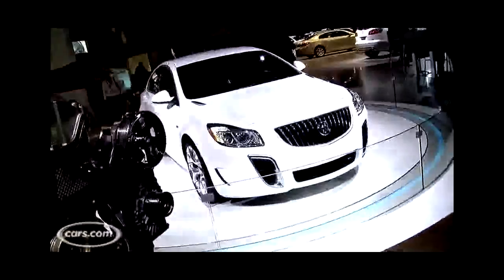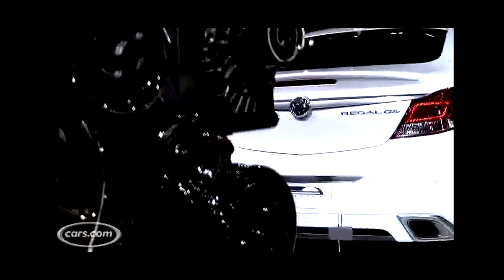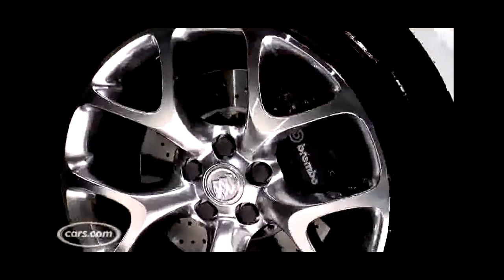GS stands for Grand Sport, a performance moniker added to various Buicks throughout the years. True to form, this car takes the two-liter turbocharged four-cylinder from the Regal CXL. It's got 220 horsepower there; here it pumps it up to 255 horsepower and 295 pounds-feet of torque. That's a lot of power for a front-wheel drive car to handle, so GM gave the Regal GS concept all-wheel drive. Other performance tweaks include a new sport-tuned suspension and massive Brembo front brakes with 14-inch cross-drilled front rotors.